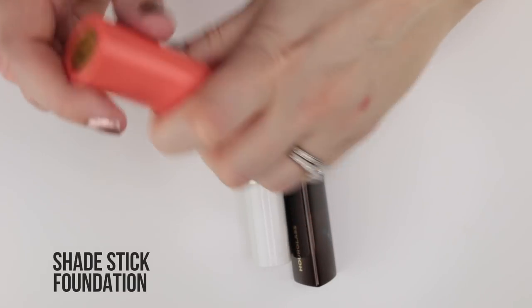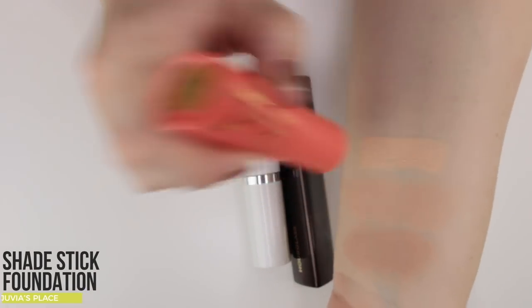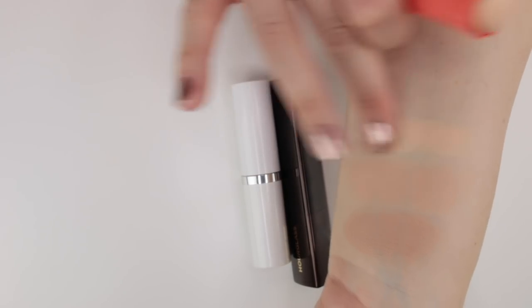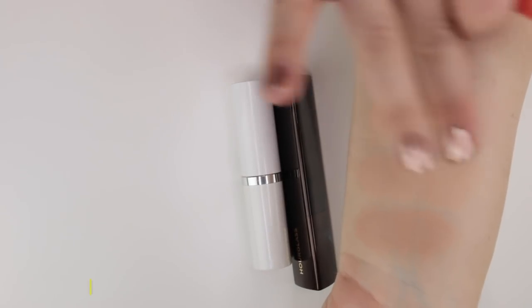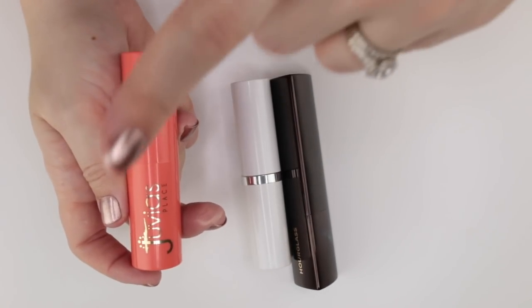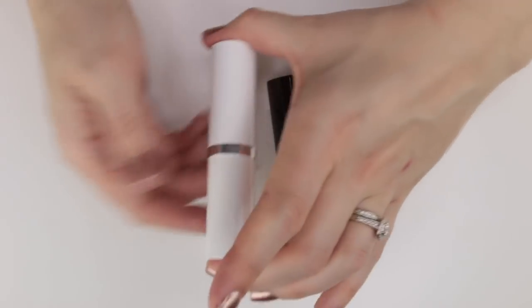Juvia's Place is new to my collection — still testing in shade Nicaragua. It's a bit lighter and more yellow than the Lancôme, but it is a shade match that works for me. I'm still forming an opinion on it, so it's going in my still-needs-testing pile.